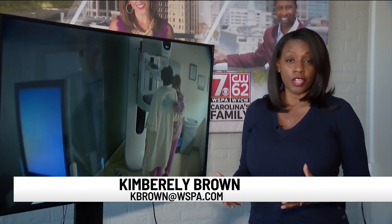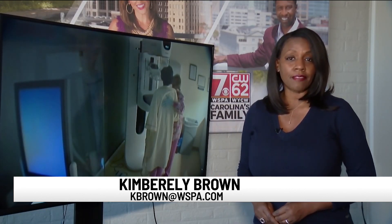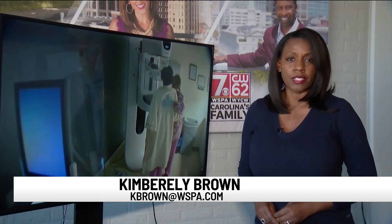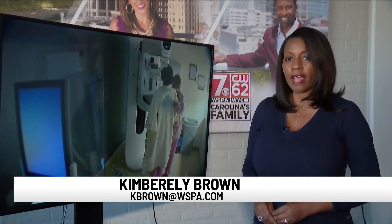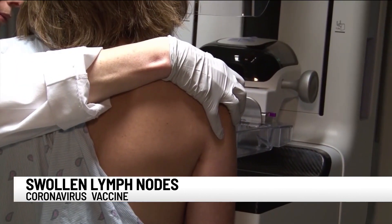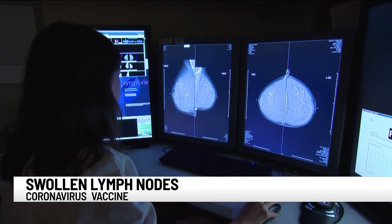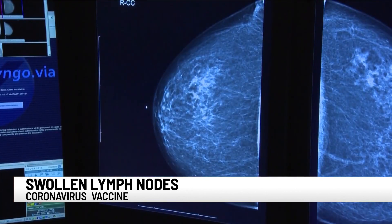While many women schedule their annual mammograms, the onset of COVID-19 has made getting the vaccine a priority. But doctors say getting that shot will have them looking at your mammogram a little closer. Mammograms and the COVID vaccine are both meant to save lives, but together they're causing doctors to take a second look at swollen lymph nodes.